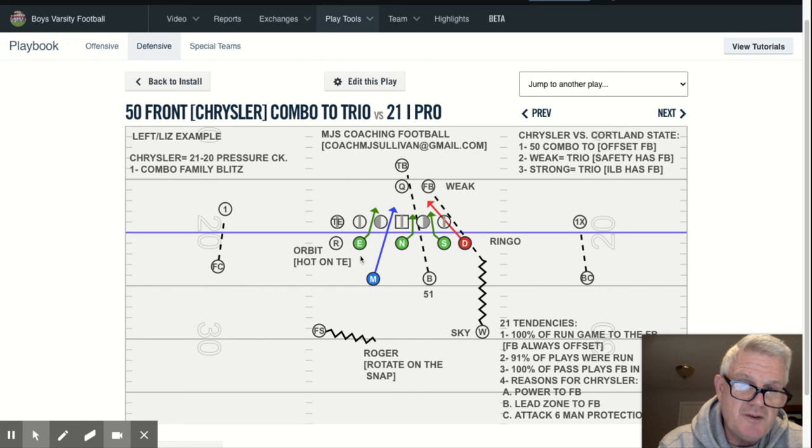There was also an occasion where the guard would help in the B-gap, which opened up the A. So this is another reason why we did it — it attacked their six-man protection, which was the tailback. The tackle looked C-gap first to man-on, then it was A, A, B, C. We were able to get a little bit of pressure on Cortland State — a great football team, great coaching, great program. It didn't give us a huge advantage, but we made the quarterback uncomfortable and the tailback had his work cut out coming from eight yards.